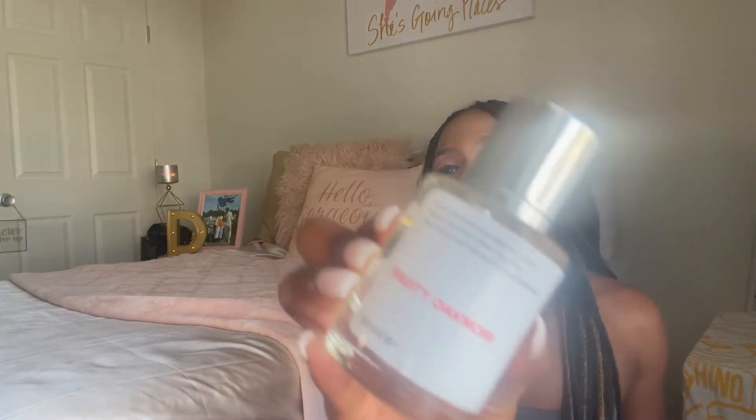Moving on, we have what they call Fruity Oakmoss, and this is inspired by Creed Aventus for Her. If you know anything about Creed, you know that's some money — Creed is so expensive. I've not had the privilege of getting my hands on a Creed perfume, but with Dossier I don't feel the need to because I pretty much have it right here. Aventus for Her is a very popular scent. After trying Dossier's version, I fell in love with it. It's a very citrus scent — I could almost compare it to Dolce & Gabbana Light Blue, but it's ten times better.